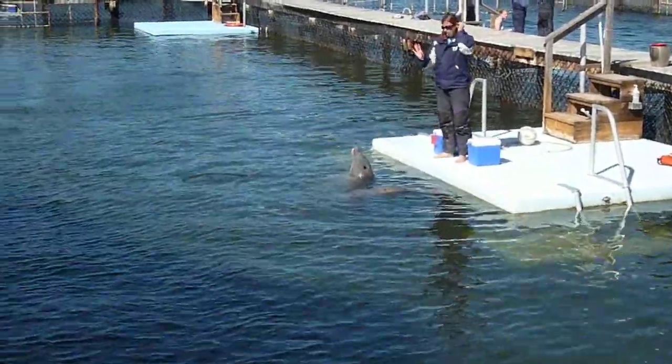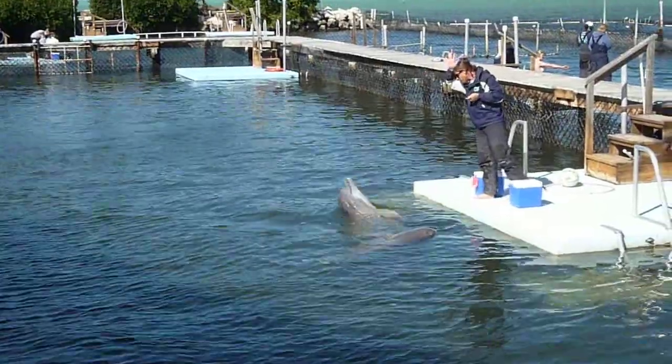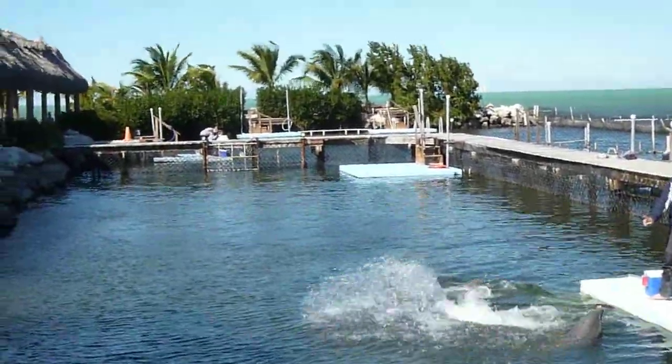We love to play. We're very playful by nature, and so are dolphins. Playtime can be animated. Playtime can be imitation.